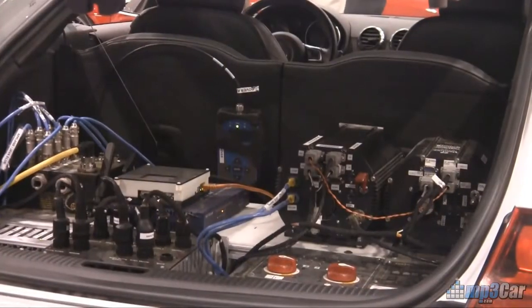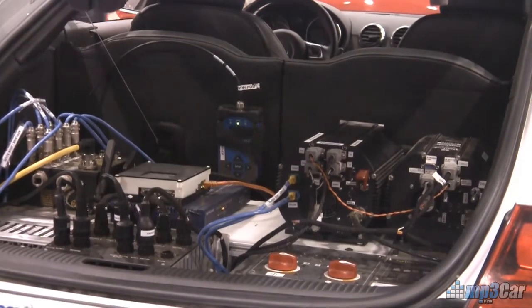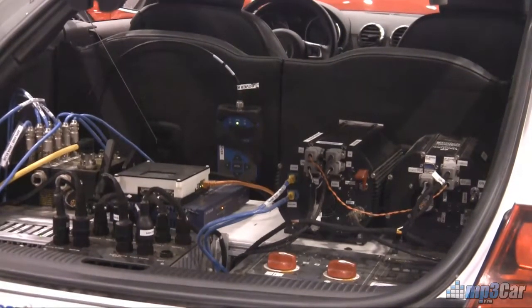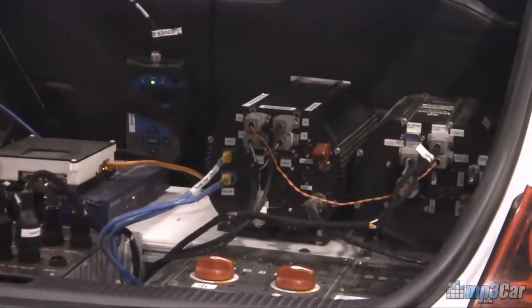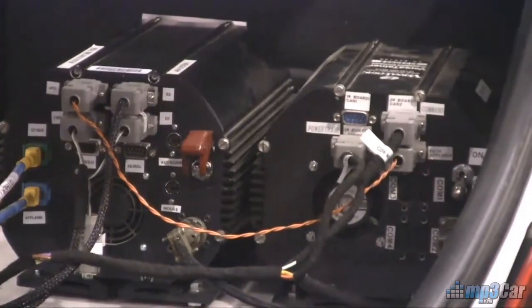Some of the computer equipment: we've got two PCs in the back here in PC 104 form factor running Core 2 Duos. The machine on our left runs the Java runtime environment to actually control all of the sensing.